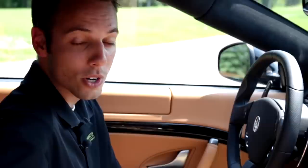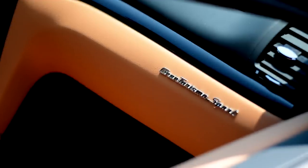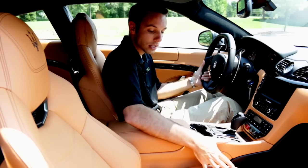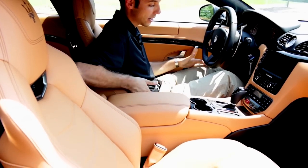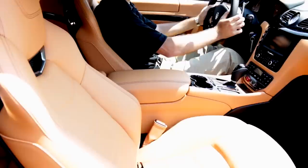With a Gran Turismo, you can fit four adults comfortably. This is the Gran Turismo Sport, where the seats are going to be a little bit different. You're going to have that really kind of racing style design — it's got a nice bolster to it, holds you in place for when you can really get some aggressive driving going.